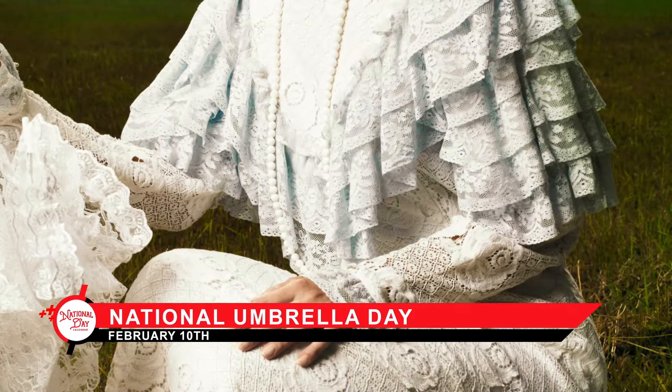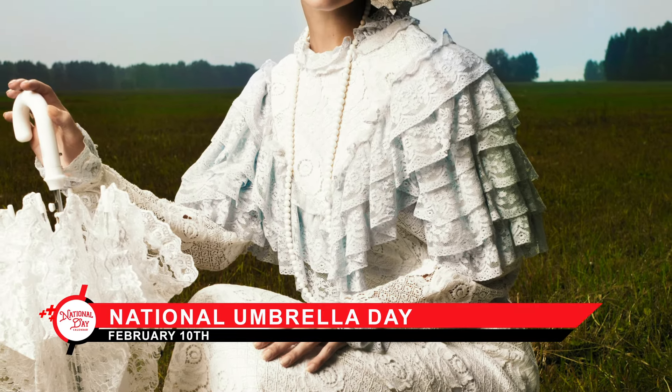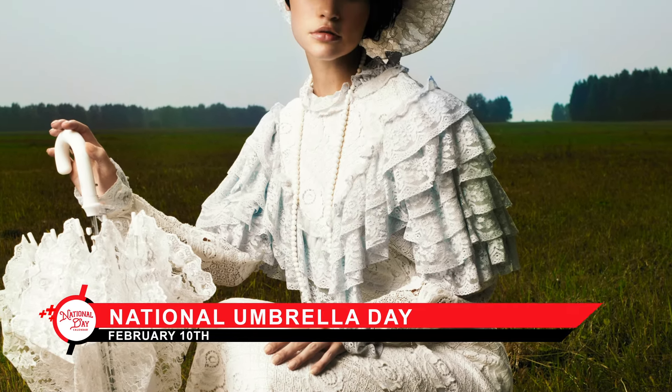The parasol, a lightweight ornate version, was especially popular among women as a fashion accessory reflecting their elegance and social status.